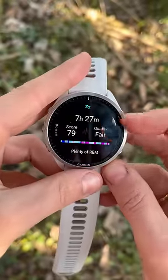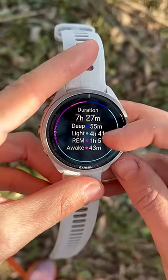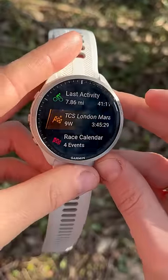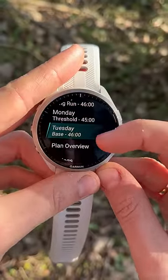Much like the 955, it has training readiness and takes into consideration a lot of different things including sleep, so you know when you're best to train or rest. You can plug in your A races and get suggested workouts to get you to the start line, which update based on your fitness.